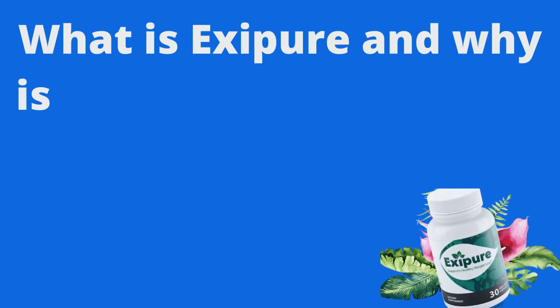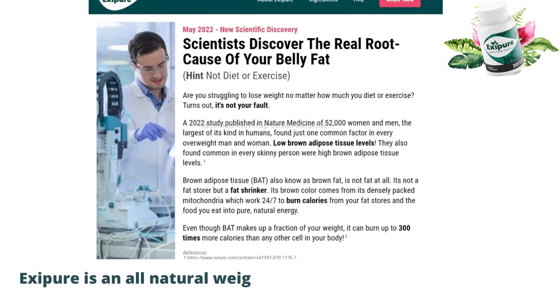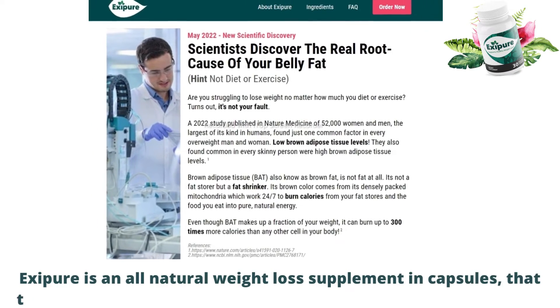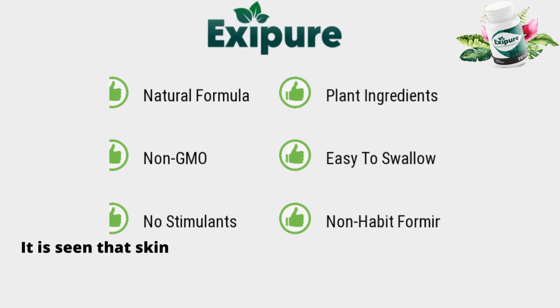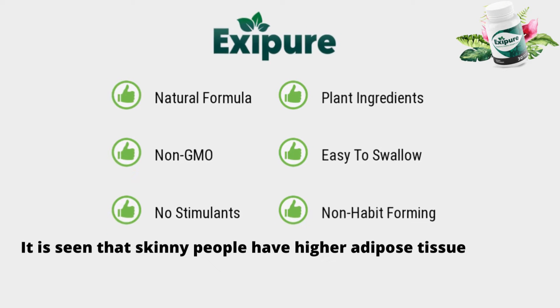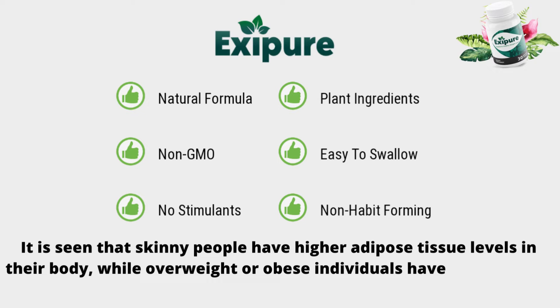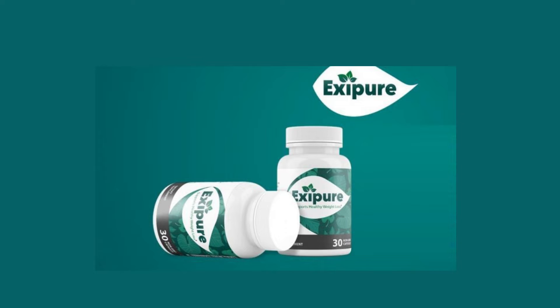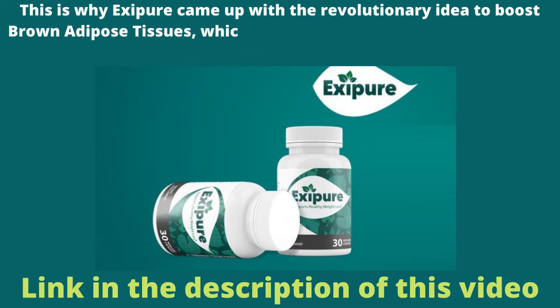What is Exipure and why is it so effective in losing fat? Exipure is an all-natural weight loss supplement in capsules that targets boosting the body's levels of brown adipose tissue, or BAT. Skinny people have higher brown adipose tissue levels in their body, while overweight or obese individuals have lower brown adipose levels. Thus, increasing the brown adipose tissue levels makes it easier to get rid of weight gain. This is why Exipure came up with the revolutionary idea to boost brown adipose tissues, which can help burn more calories than you intake daily.